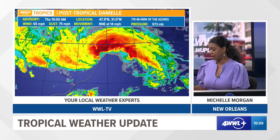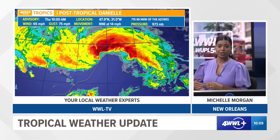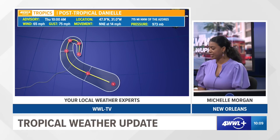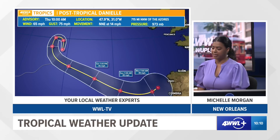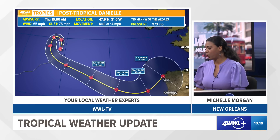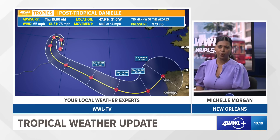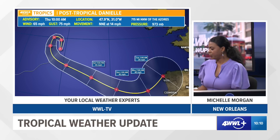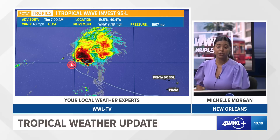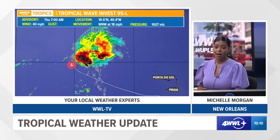As we zoom into the system, you can see a lot of the convection and thunderstorms are found on the northern side of the center. The latest track from the National Hurricane Center is going to do a loop-de-loop through the rest of today, tomorrow, and into the weekend. It's going to become a low-pressure system as it heads into Portugal and probably Spain, and it might be a rainmaker to those countries as early as next week.